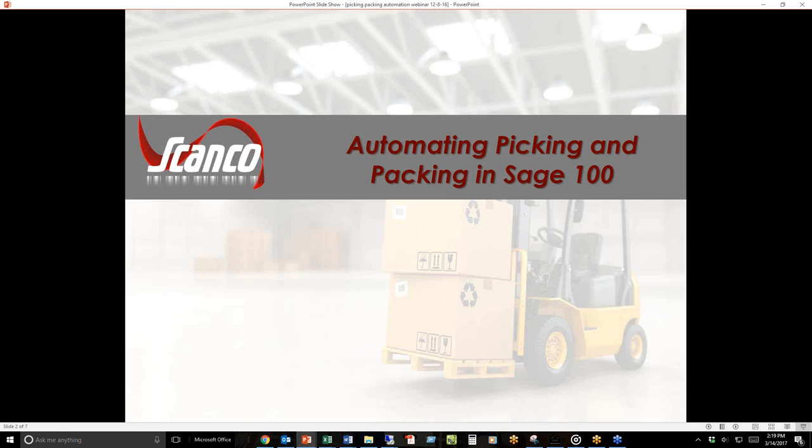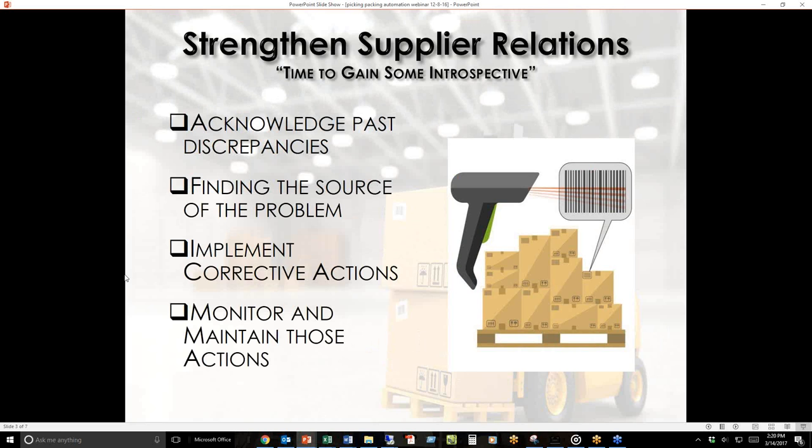Today we're talking about the automation of the picking and packing product. As Darcy showed with Website Pipeline, you've now automated the process of collecting orders from your website and getting them immediately into Sage. You have the sales order — now what? A lot of companies before automation were doing things by pen and paper. There were many discrepancies, missed orders, and for larger customers like Targets or Walmarts, even being one item off on a shipped order results in nasty fines. The pen-and-paper method just wasn't working anymore, so they decided to automate.